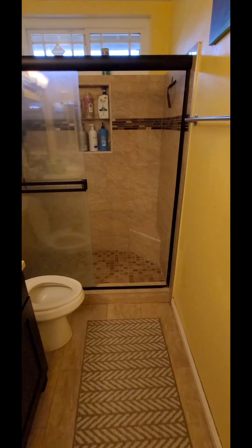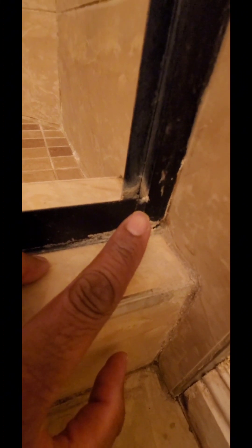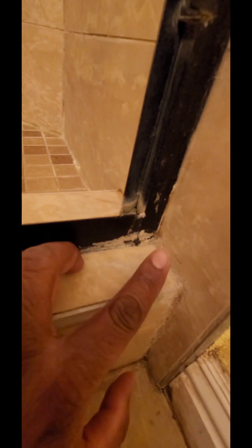Here we are in the shower. I want to show you where the leak is coming from. If you look in the corner of the frame that holds the sliding glass — it's hard to see, but right here where my finger is — there's a little hole in the silicone. What's happening is the water is coming from there, going down through here, and you can see where the baseboard is wet and the water is leaking through.